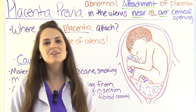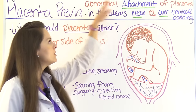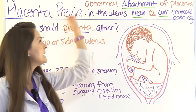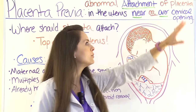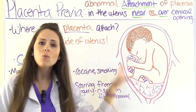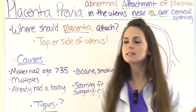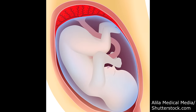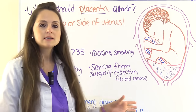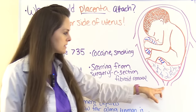First, let's talk about what this condition is. It is where there is abnormal attachment of the placenta in the uterus near or over the cervical opening. We don't want our placenta to be there — it should normally attach at the top or the side of the uterus, as you can see in this picture here.